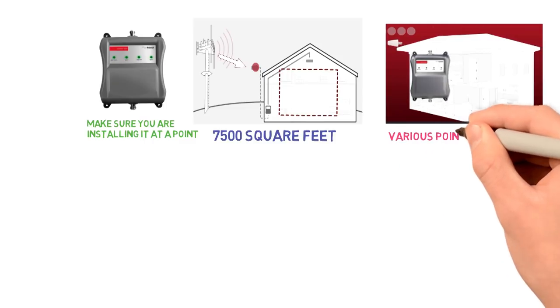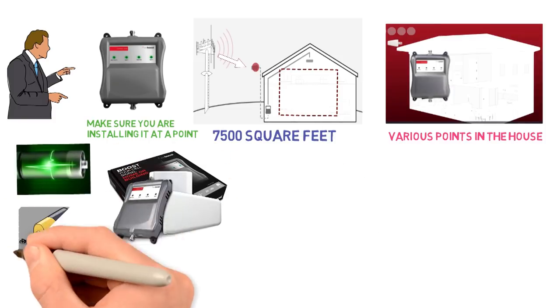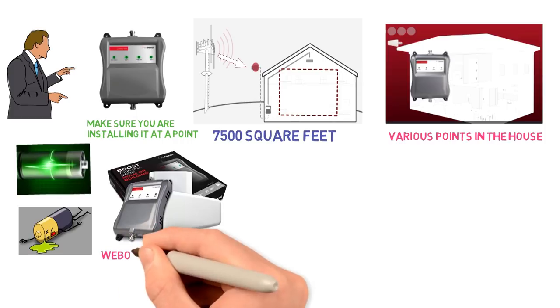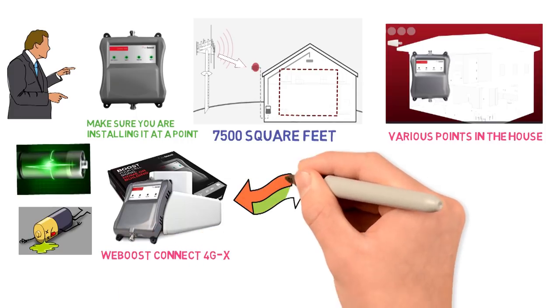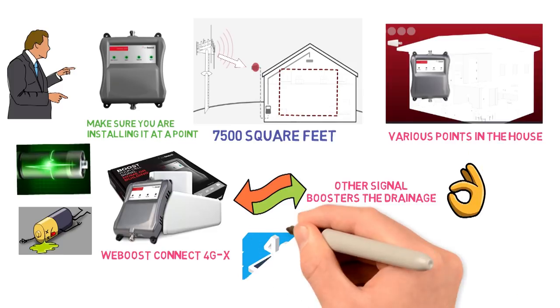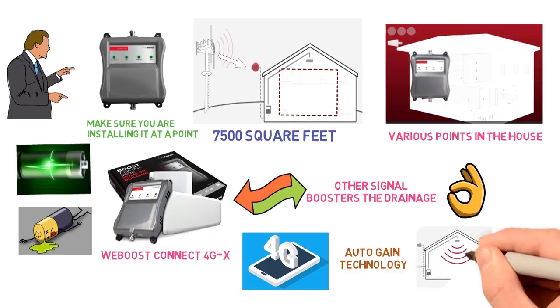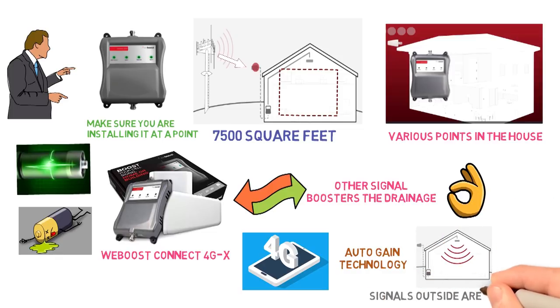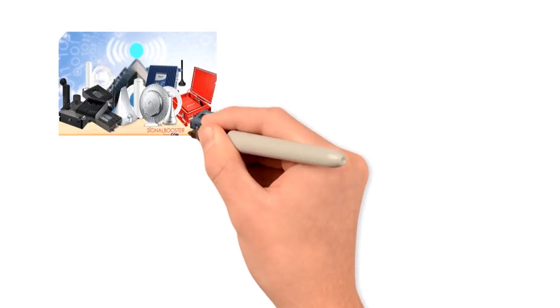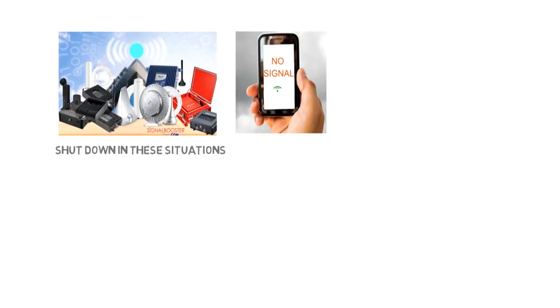To be sure about that, try installing it at various points in the house. If you have ever used any signal boosters in the past, then you must have faced the problem of battery drainage. It's true that signal boosters consume some battery, and the same happens with WeBoost Connect 4GX. But as compared to other signal boosters, the drainage with Connect 4GX is quite less. WeBoost Connect 4G also comes with auto-gain technology that automatically balances the signal strength inside the home when the signals outside are too strong. Most other signal boosters will completely shut down in these situations and end up providing no signal whatsoever.